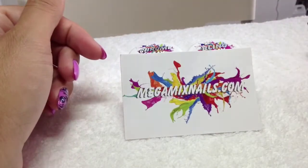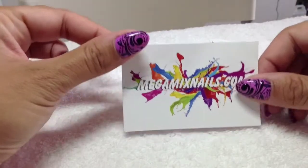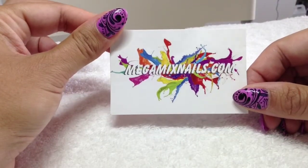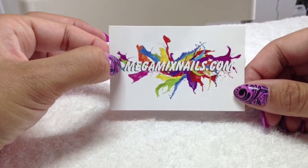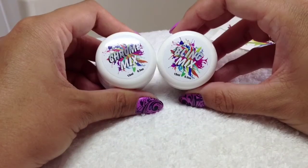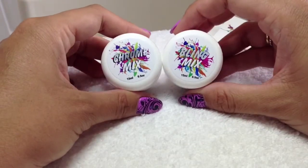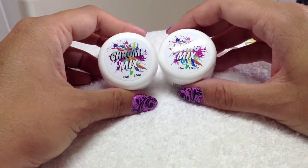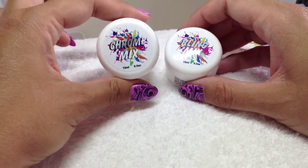The next few things I ordered before and while I was away, so they were here when I got back. The first thing is — I've done a review on the clear gel by megamixnails.com — I'll put a link in the description — but they've also brought out these two as a set. You can get them singly but they're cheaper together: it's the Chrome Mix and the Bling Mix.